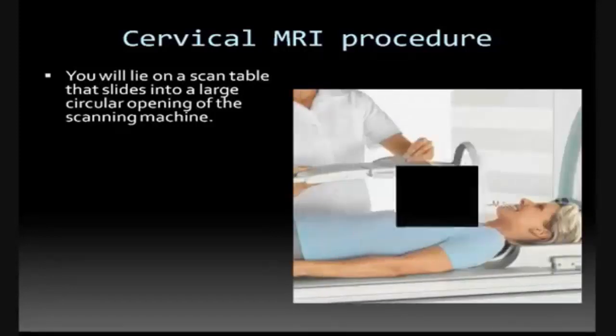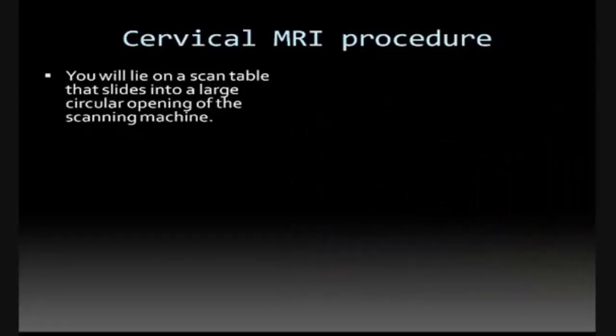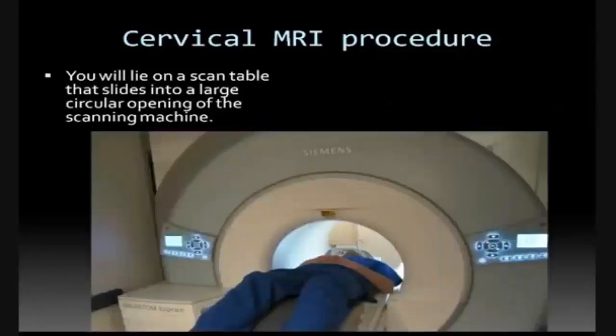During the scanning process, a clicking noise will sound as the magnetic field is created and pulses of radio waves are sent from the scanner. It will be important for you to remain very still during the examination, as any movement could cause distortion and affect the quality of the scan. At intervals, you may be instructed to hold your breath or not breathe for a few seconds, depending on the body part being examined.